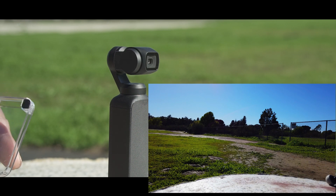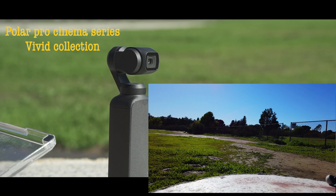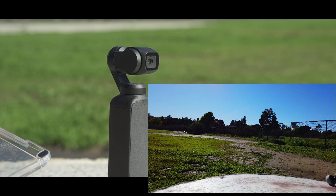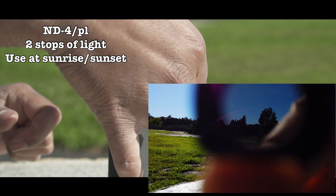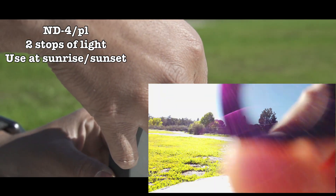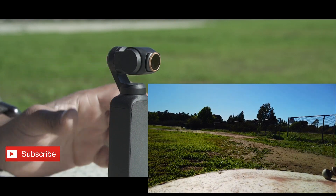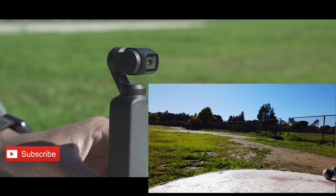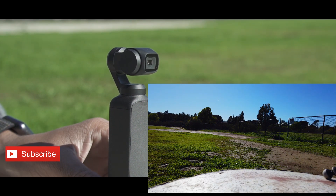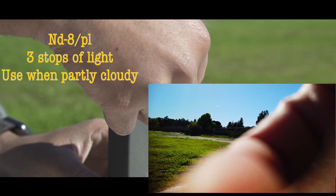Now let's do a field test. I'm going to attach filter by filter. First we're opening up the Cinema Series and attaching the ND4 polarizer - it's a snap-on, so it just snaps on. That's with the ND4. Then we're going to take out the ND4, attach the ND8, and this is an ND8 polarizer - again a snap-on test.